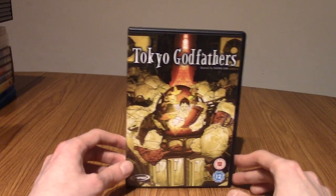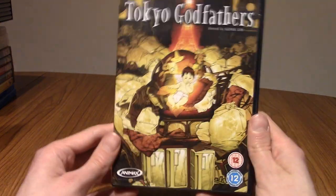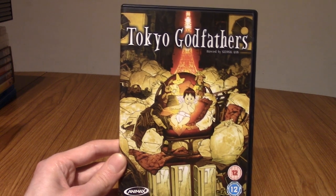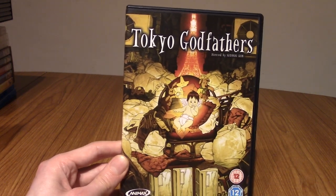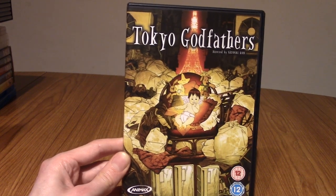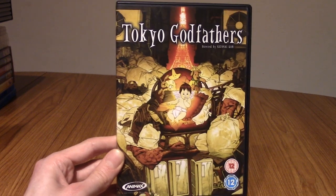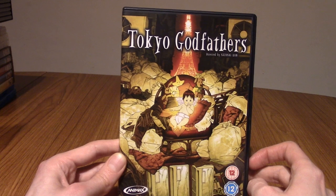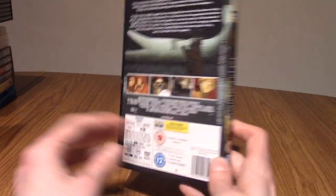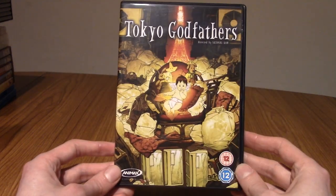Next up we have Tokyo Godfathers — another film, and it is so good. It's a Christmas tale about three hobos who find a baby and try to find its mother. It's quite a sad movie in bits, dealing with quite heavy subjects. But honestly, Tokyo Godfathers is great — it's a Christmas tradition for me, I always watch it because it takes place around Christmas. And it is feel-good ultimately. I really enjoy this movie.